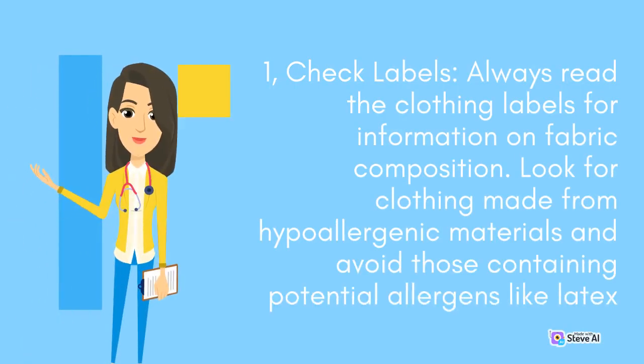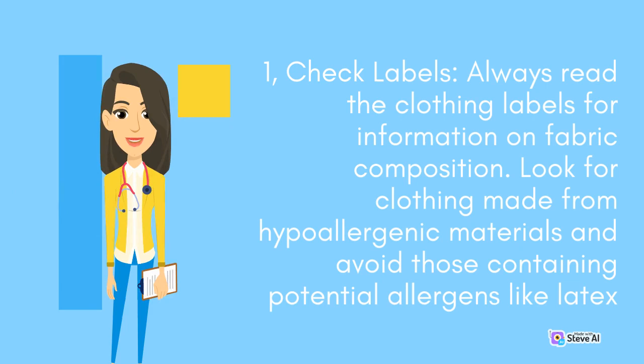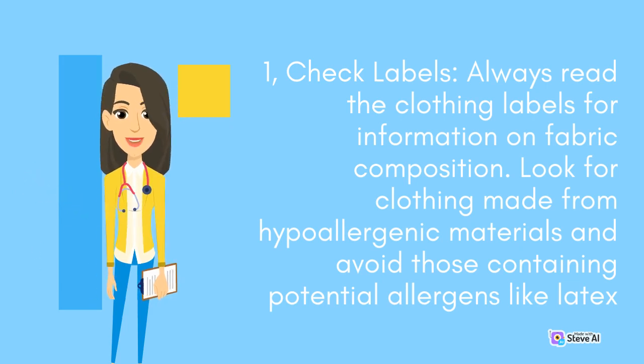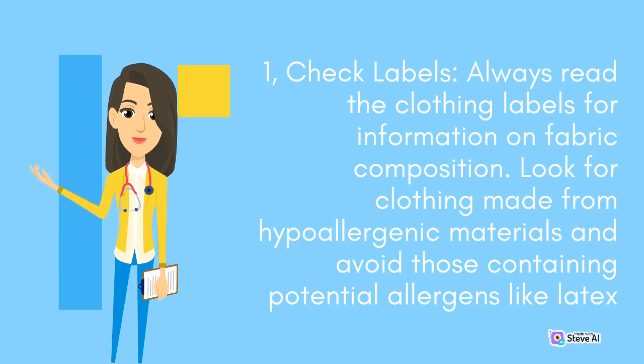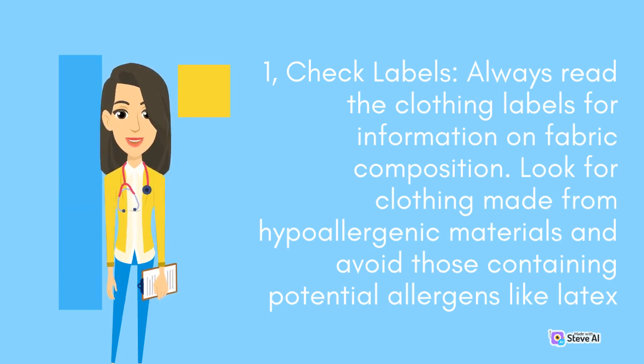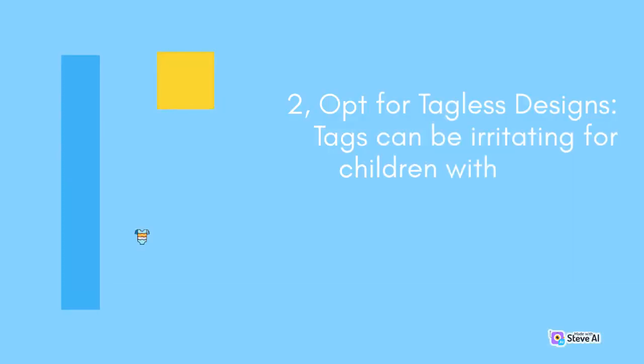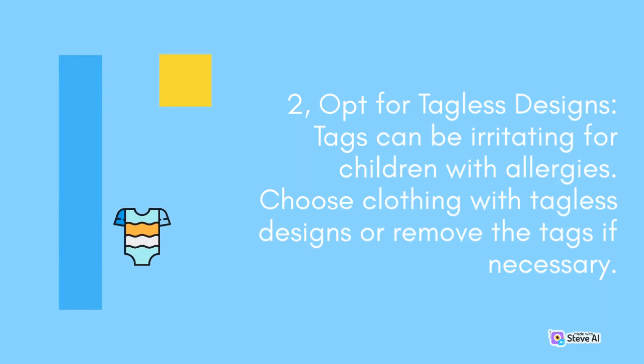Tips for selecting allergy-friendly clothes. First, always check labels — read the clothing labels for information on fabric composition. Look for clothing made from hypoallergenic materials and avoid those containing potential allergens like latex or wool. Second, opt for tagless designs, as tags can be irritating for children with allergies. Choose clothing with tagless designs or remove the tags if necessary.